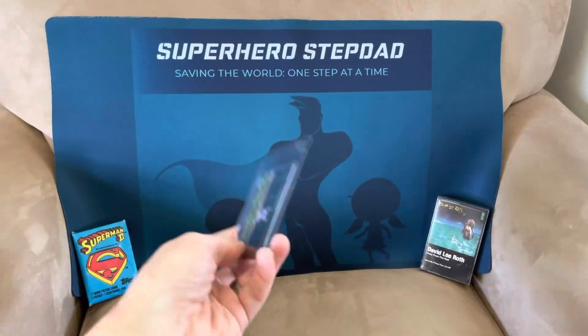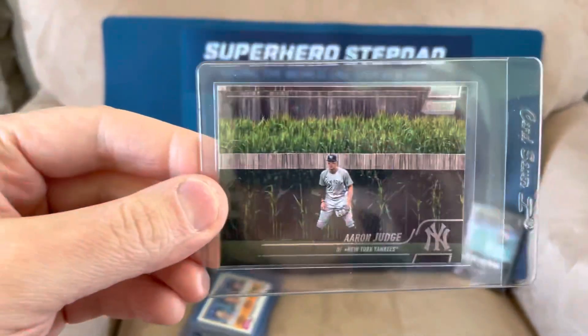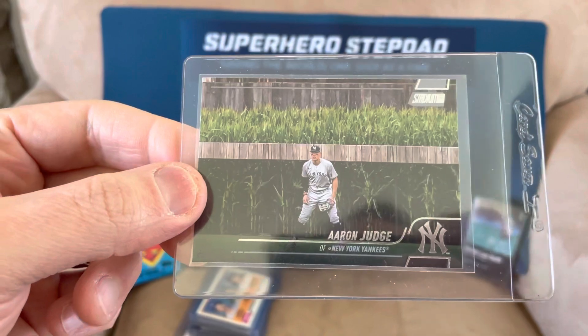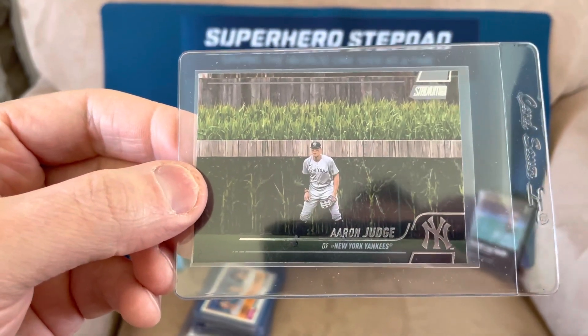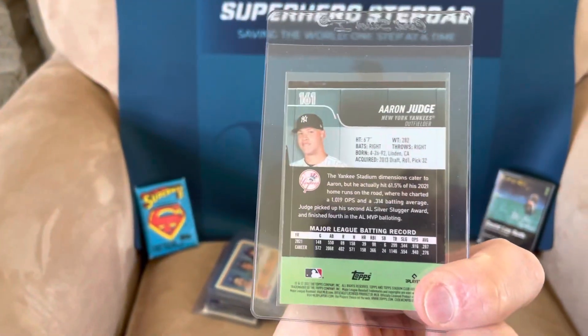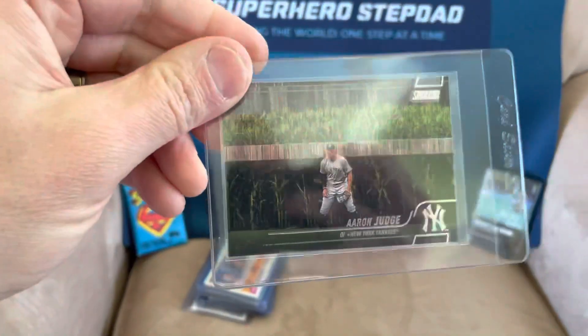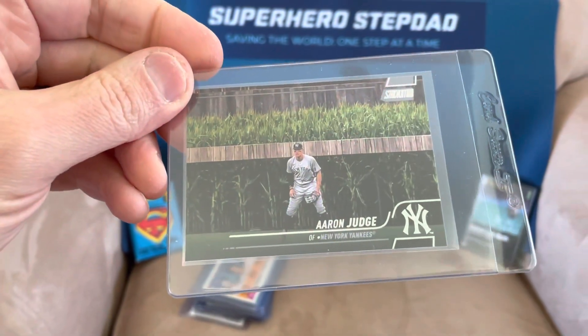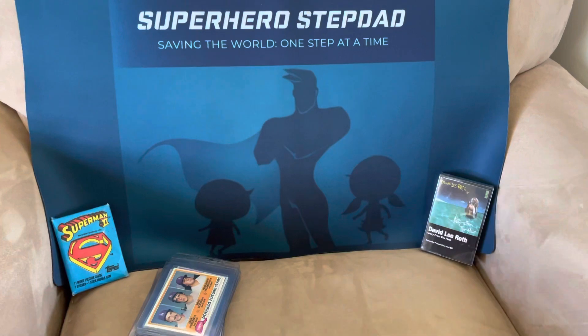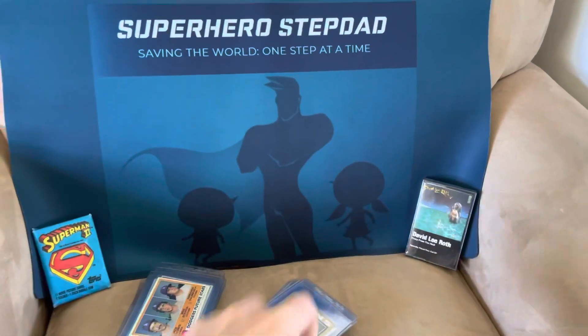My last card might be the coolest-looking card that's been out in years — the Aaron Judge Field of Dreams card from that game they played at the Cornfield Stadium in Iowa. That's just such an awesome card of the reigning MVP. And that is, as of now, the card order I'm prepping to send off to PSA.